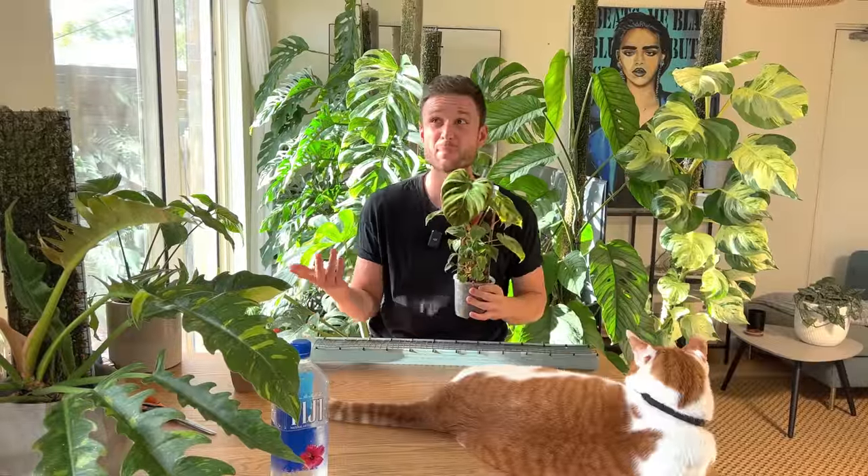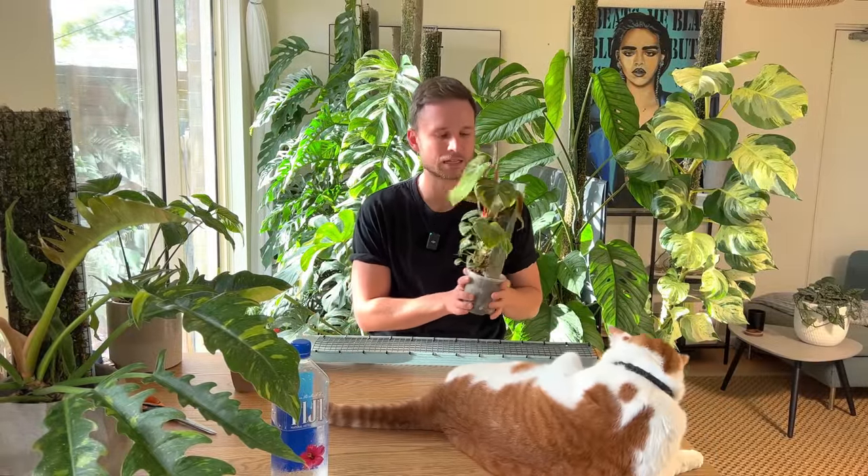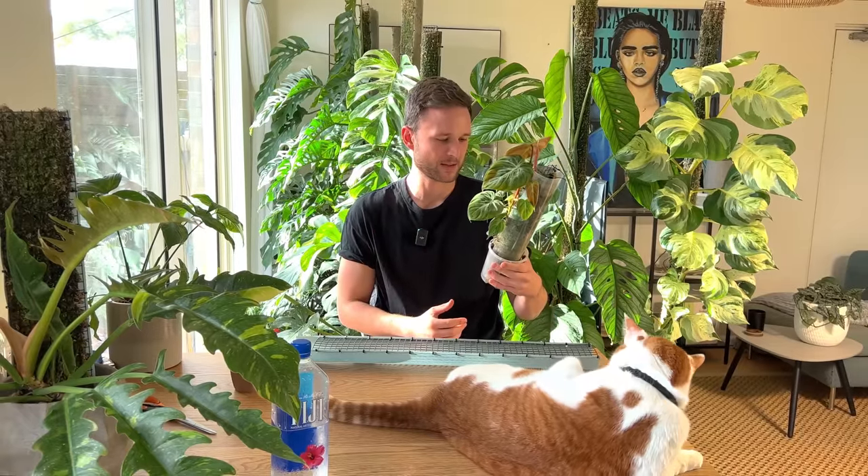I'm still not used to filming at my new place. I'm struggling to find good spots to film where I can put you far back enough so you can see everything, but at the same time have good light. The light situation is not ideal - I'd love for it to come from the front, it comes a little from the side, but I'm sure we'll make it work.